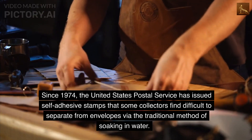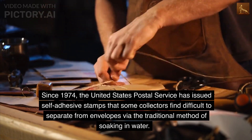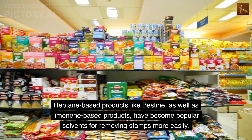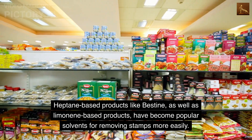Since 1974, the United States Postal Service has issued self-adhesive stamps that some collectors find difficult to separate from envelopes via the traditional method of soaking in water. Heptane-based products like Bestine, as well as limonene-based products, have become popular solvents for removing stamps more easily.